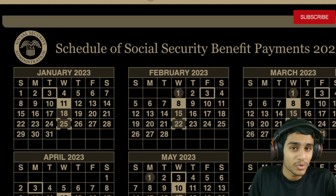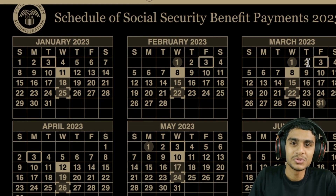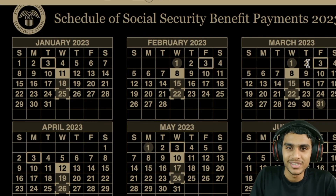I'll be using the PDF provided by the Social Security Administration to illustrate and lay out all the key dates. You can mark all these dates on your calendar, whether you are a Social Security, SSI, SSDI, fixed-income, VA, survivors, or retiree beneficiary. I'll be laying out all the important dates in chronological order.